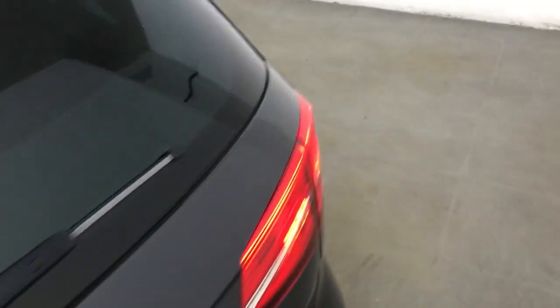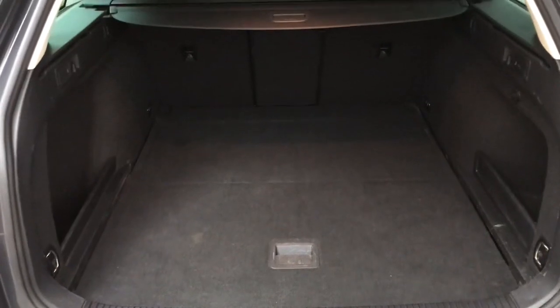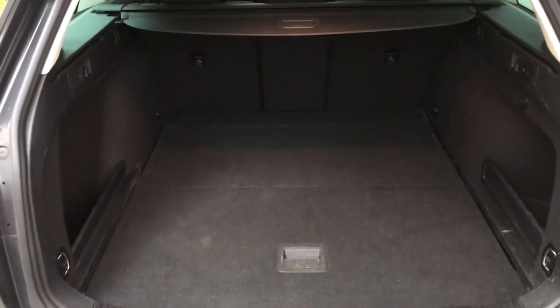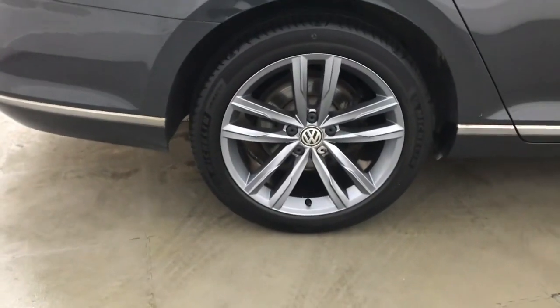At the back, with it being the estate version of the Passat, you do get a nice large boot and those back seats will fall down if you need any extra space. The centre seat will also fall down independently to give you some through loading. This car has got MOT until the 29th of the 11th 2023 and will come with a full dealership history.